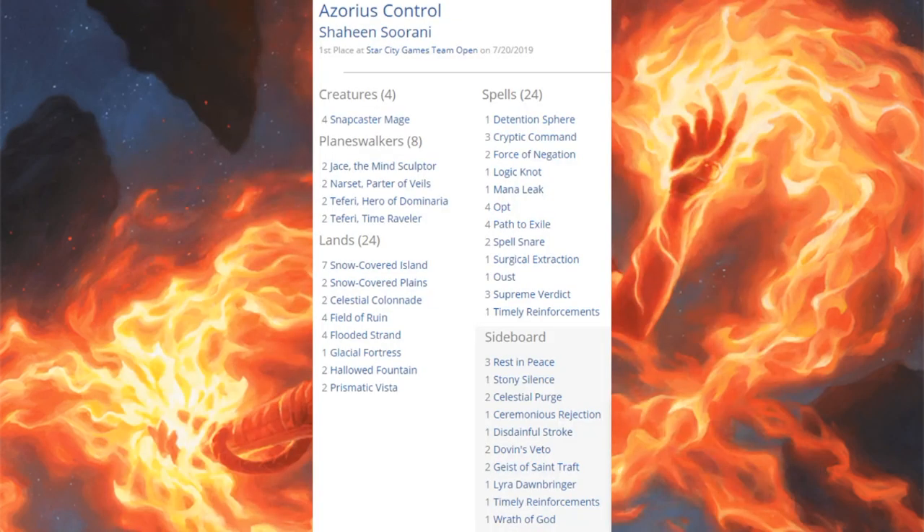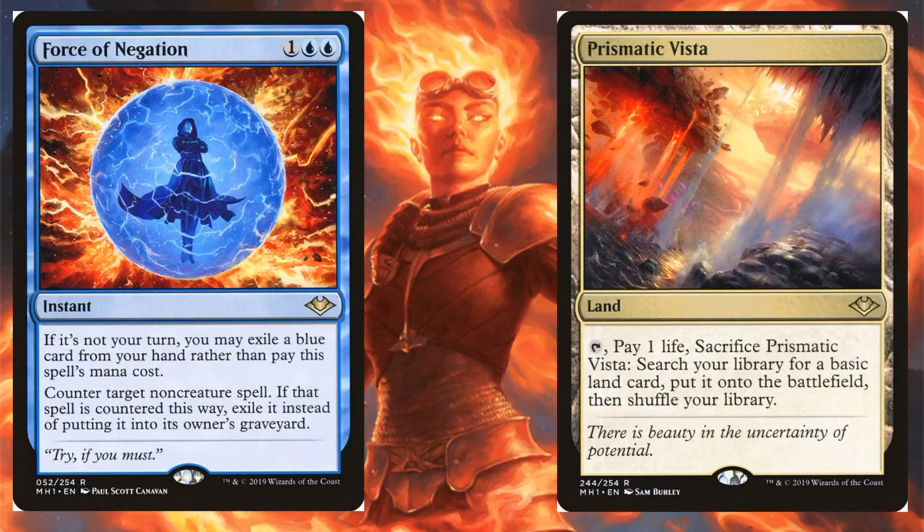Azorius Control is first. The familiar core: Jace the Mind Sculptor, Narset, Parter of Waves, Teferi Hero of Dominaria, Teferi Time Raveler, and four Snapcaster Mages. Modern Horizons added Force of Negation and Prismatic Vista.